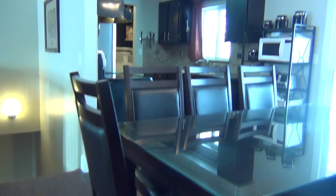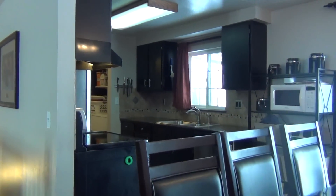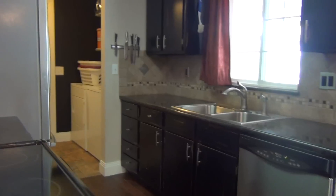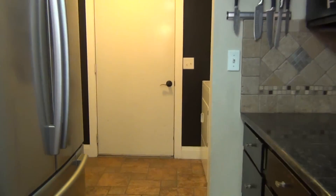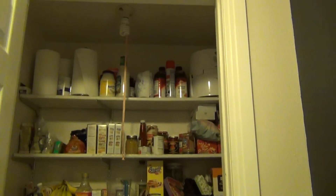Coming out, you can see through the dining room into the kitchen. The kitchen has granite tile countertops, a glass top stove, and a refrigerator. As we go through the kitchen, we have the entryway to the garage. The washer and dryer hookups are right here, and we also have a large pantry to the side.